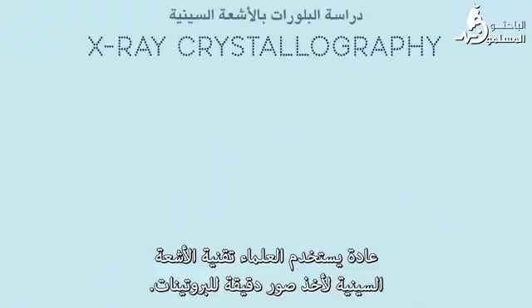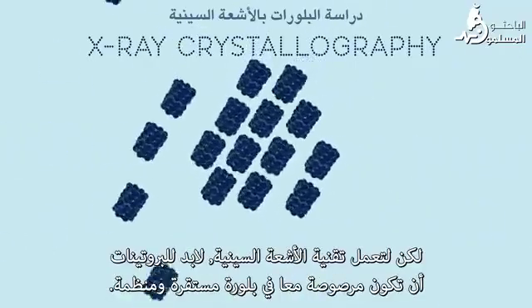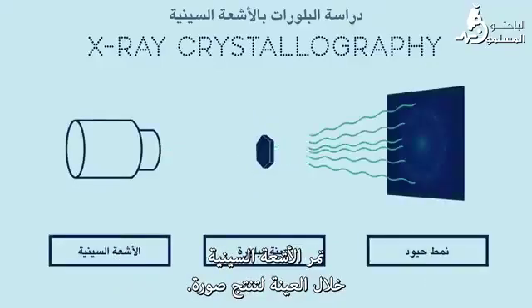Traditionally, scientists use a technique called X-ray crystallography to take pictures of tiny proteins. For the X-ray imaging to work, it requires proteins are packed together into a stable, organized crystal. X-rays pass through the sample to create an image, but some of the body's most important proteins are too floppy or wiggly to line up into a crystal.